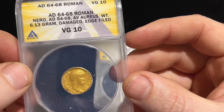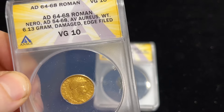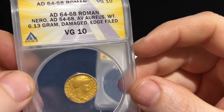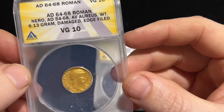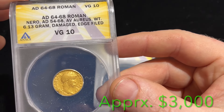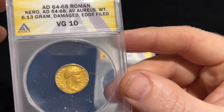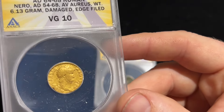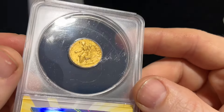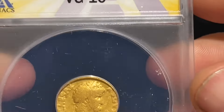The edge is filed and damaged, which I did not know, but honestly I'm just happy it's real. Very cool — Nero on the bust and 6.13 grams, which I didn't catch before. So yeah, VG10 gold, 64 to 68 Roman coin, AV. I think I paid over two thousand dollars for this, so I hope it's worth more than that.